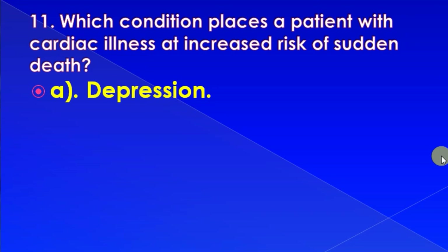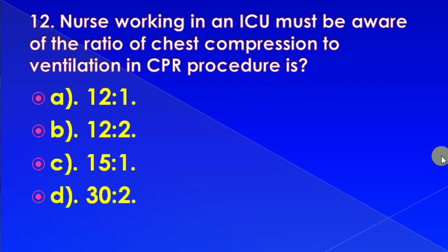A nurse working in an ICU must be aware of the ratio of chest compression to ventilation in CPR. The procedure ratio is: 12:1, 12:2, 15:1, or 30:2. Correct answer is: 30 is to 2.